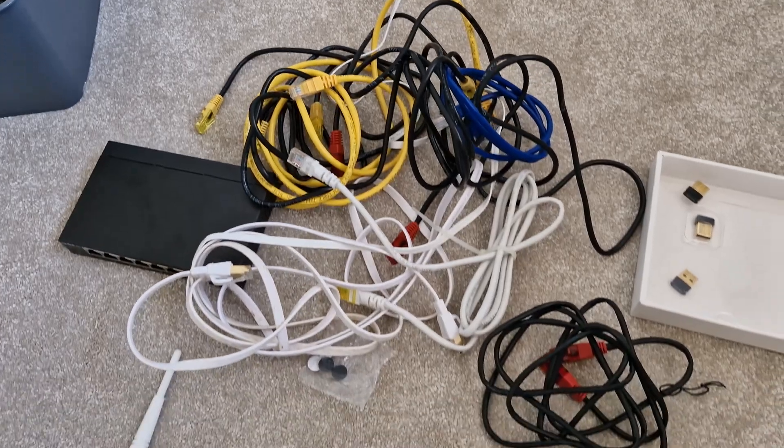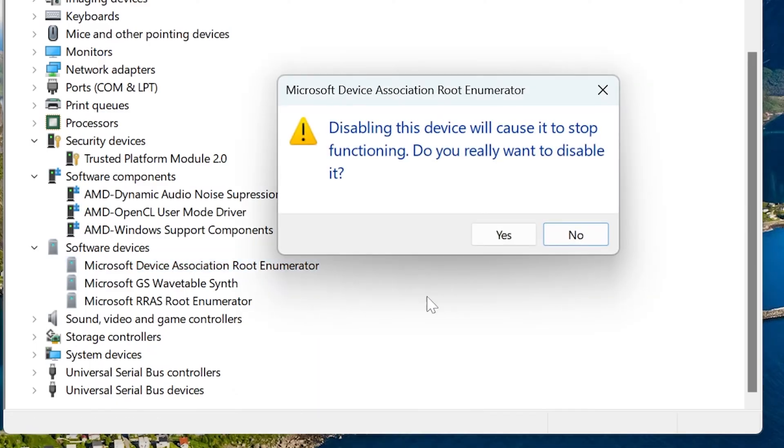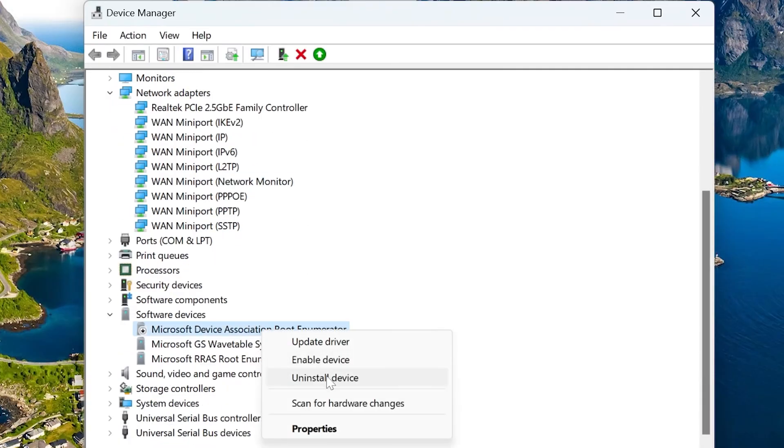A few weeks ago my PC started getting 100 megabit speeds again. After more digging, I found a weird entry in Device Manager related to my HP printer — some people online say this device can cause networking clashes. I disabled it and immediately went back up to gigabit link speeds. As a general suggestion, if you suspect a Windows bug is causing your networking issues, boot into Safe Mode with Networking and check your link speeds there. If everything looks good in Safe Mode, then one of the installed programs or drivers is your culprit, and you may need to reinstall or reconfigure it.